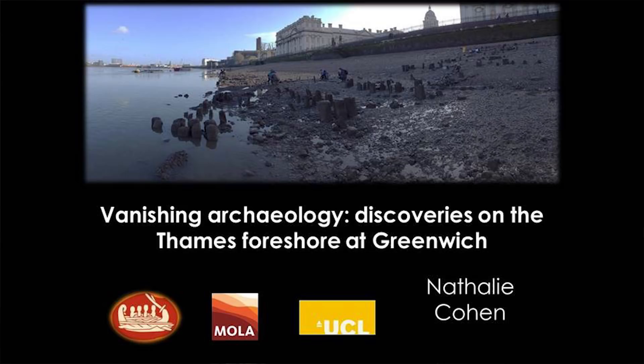Good afternoon ladies and gentlemen, and thank you all for coming. It's a real pleasure to be here. I'm here today to talk about the archaeology of the Thames foreshore, and in particular looking at the site we've been working at on the Greenwich foreshore in front of the old Royal Naval College. I wanted to start off by giving you a little bit of background to our project and to why we do what we do on the foreshore.